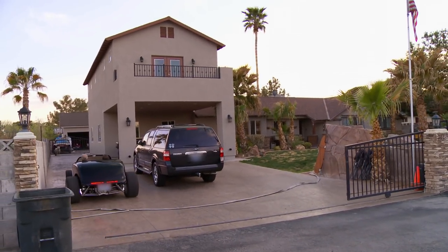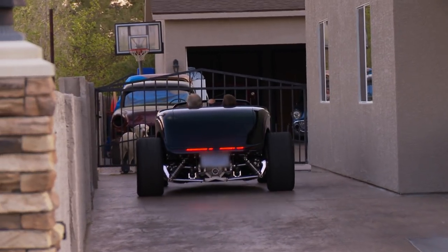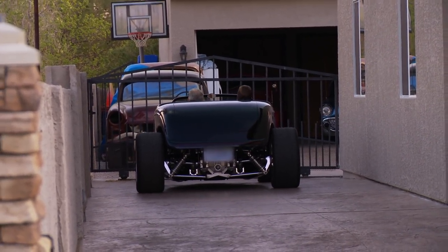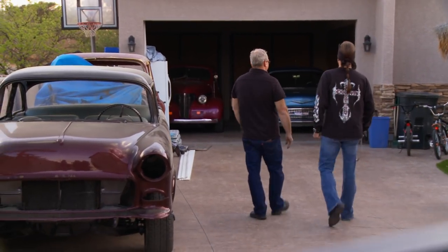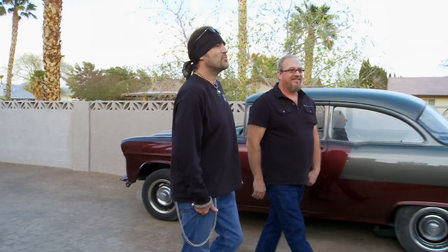Casa de Shane. My old pal Shane has been dying to show me his personal collection of way cool cars, and today he picked me up in his gorgeous 1933 Ford Roadster. Shane has excellent taste, and I'm hoping that he just might have something sweet that I might be able to add to my collection.